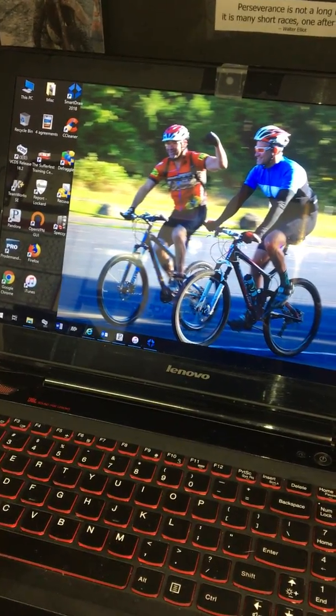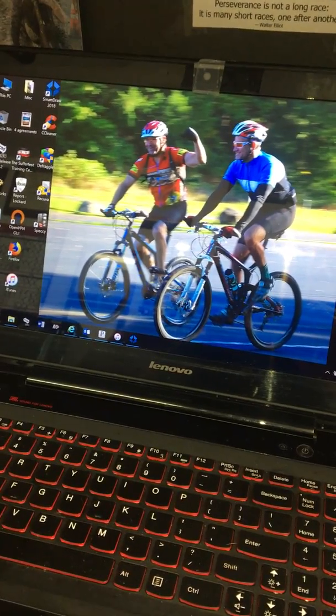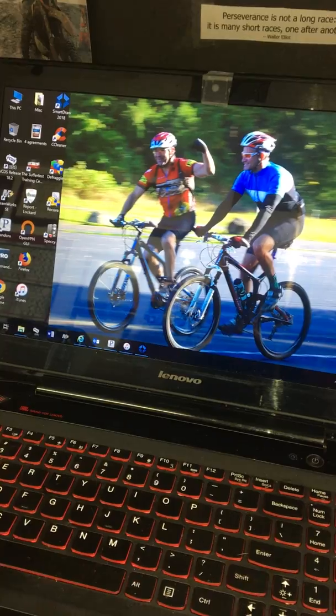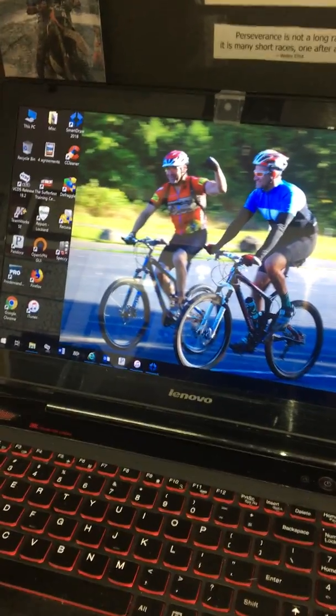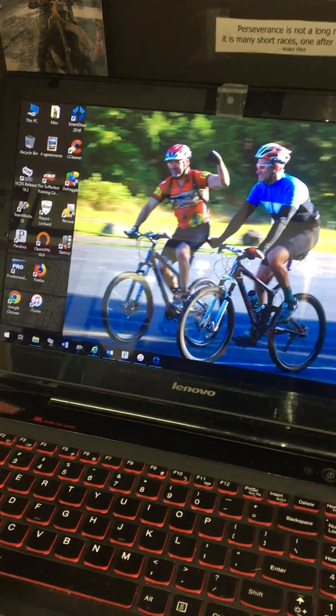Hey there, Racer Rob with Integrity Auto Care. First of all, I want to make this video fun and informative, and show you how to diagnose and repair today's crazy complex vehicles. So with that said, there's a picture of me. I'm Racer Rob, a.k.a. Dr. Rob the Car Doctor.